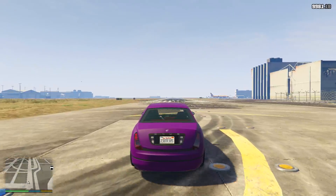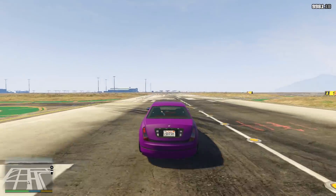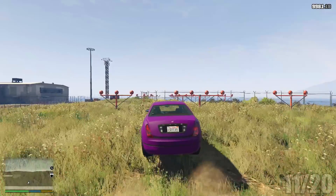Its top speed isn't too bad, only taking 27.15 seconds to run the runway, which means it scores a 3 out of 5 for speed. Overall though, it's only scored 11 out of 20.